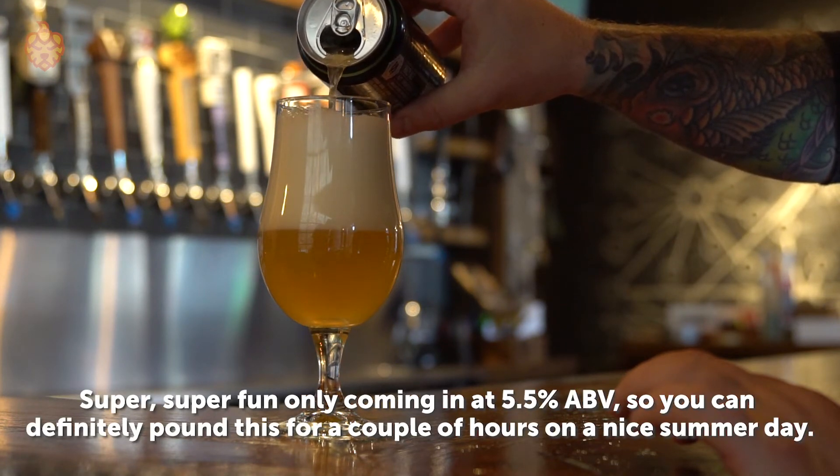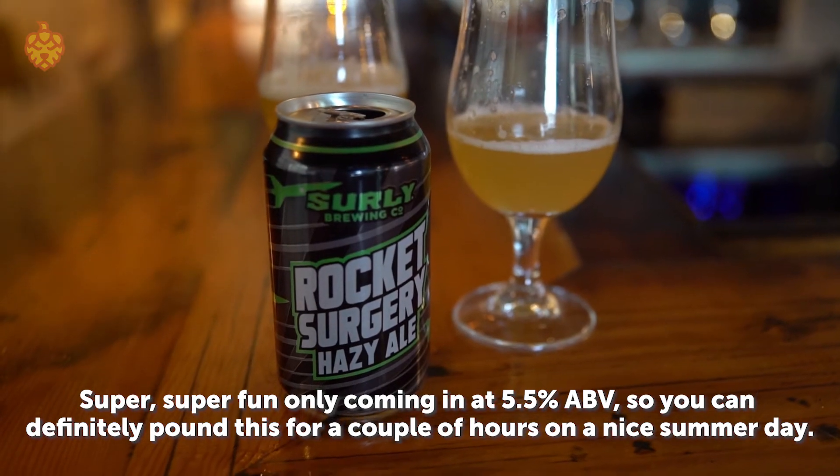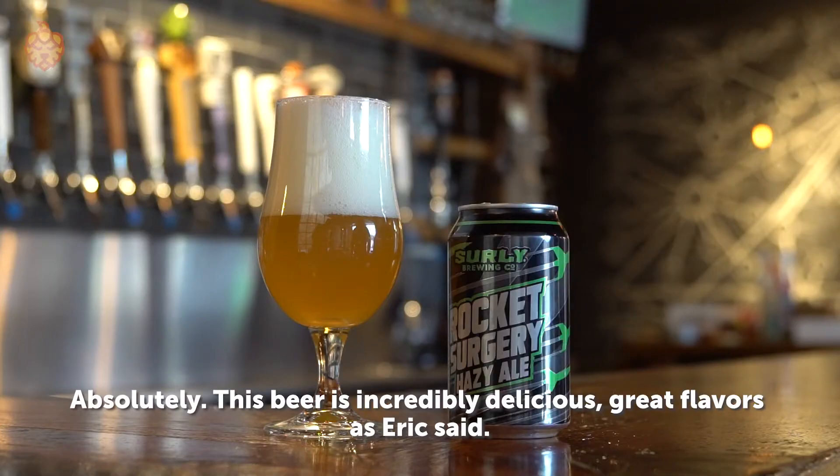Super, super fun — only coming in at about 5.5% so you can definitely pound this for a couple hours out on a nice summer day. Absolutely, this beer is incredibly delicious. It's just great flavors, as Eric said.